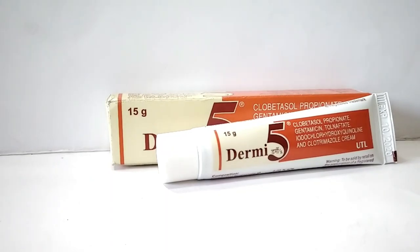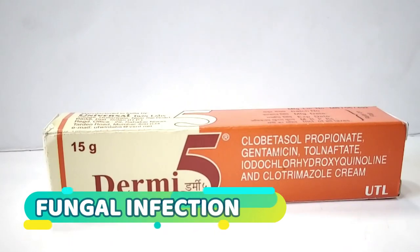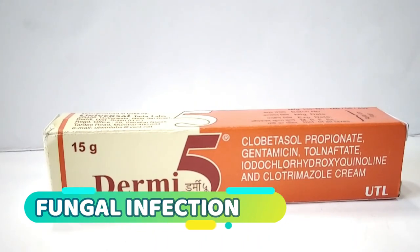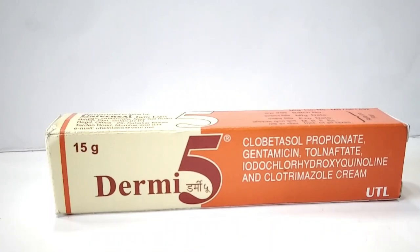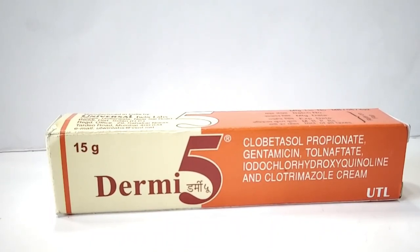The chemical composition of this cream is clobetasol, gentamicin, tolnaftate, clioquinol and clotrimazole.